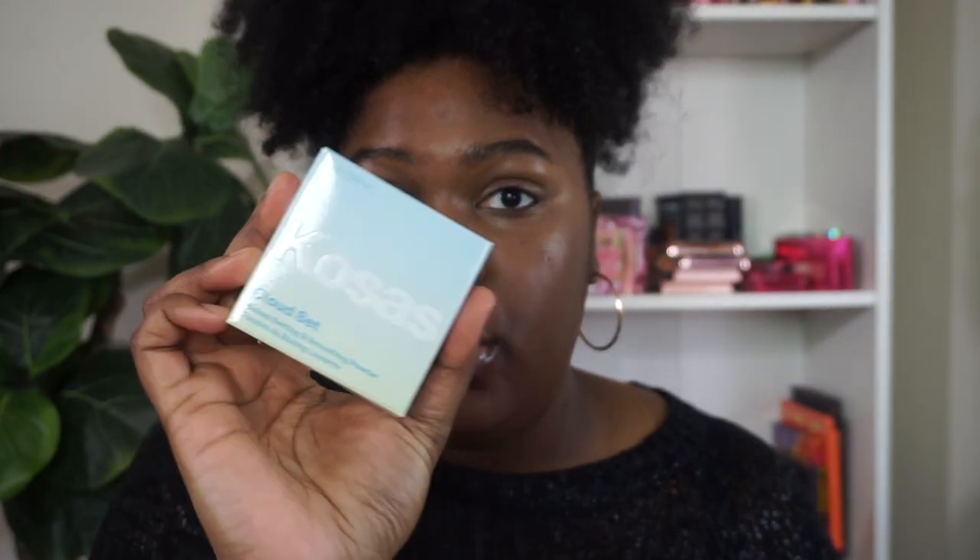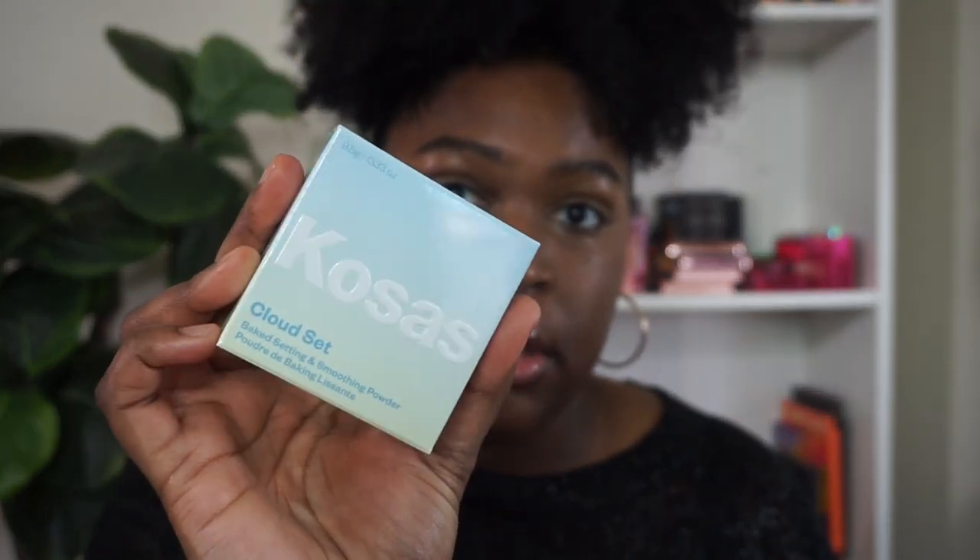That's what we look like with concealer — just additional coverage but still pretty lightweight on the complexion. So the next thing we're going to be trying out, and I'm very excited about it, is the new Cosas Cloud Set Powder. This is the cute box it comes in and I have it in the shade Silky, described as a sheer tan-deep.